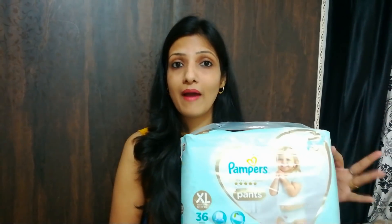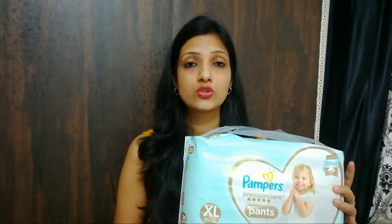Pampers Premium Care Pants. This is a very good diaper. I have been using this for the last few days, and it is so good — it is so soft.